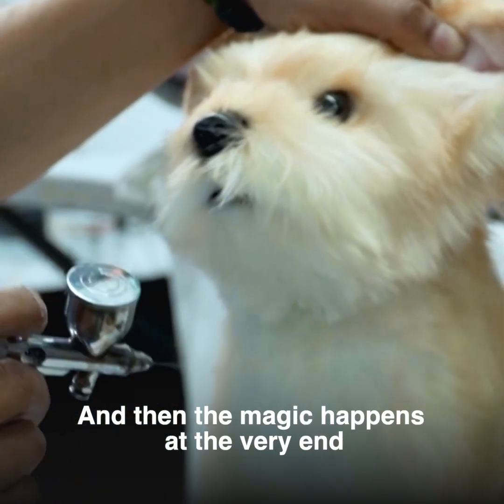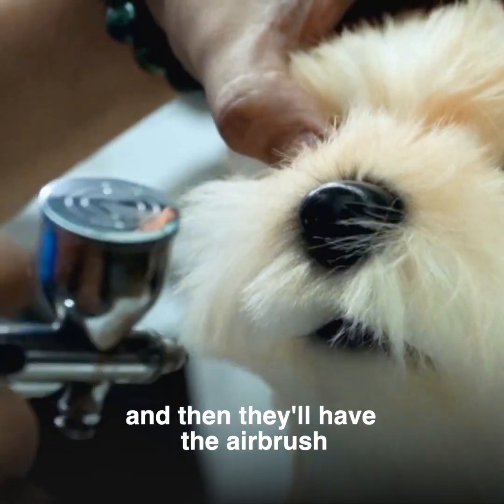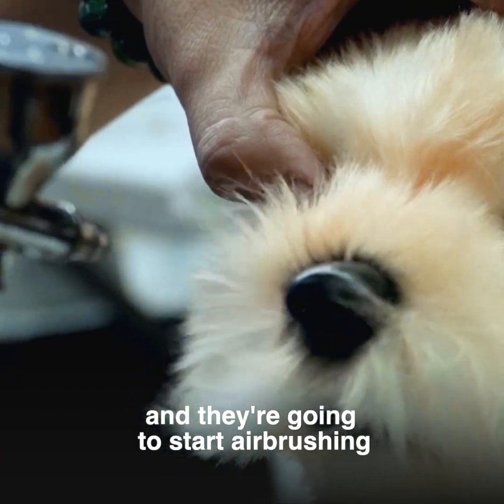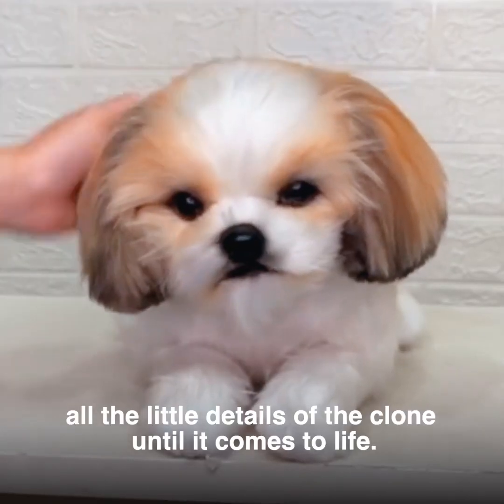The magic happens at the very end where they do the airbrushing. They'll have a picture of the pet, then they'll airbrush all the little details of the clone until it comes to life.